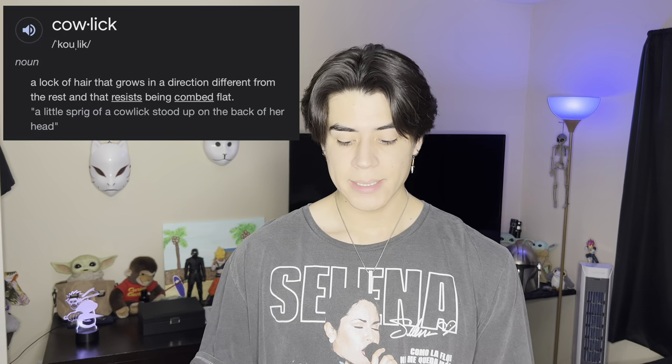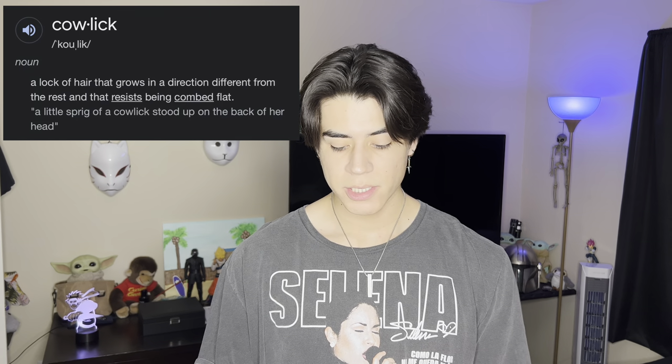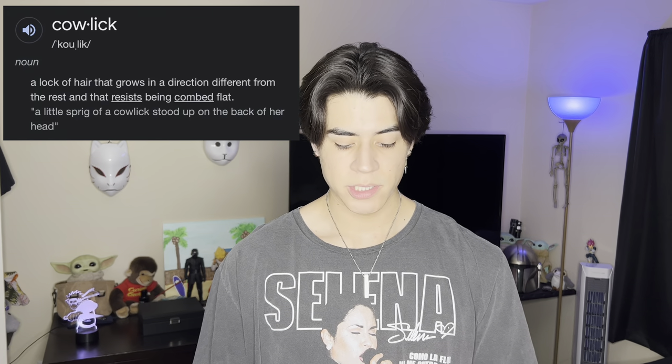Some of you guys might be a bit confused and never have heard of a cowlick before and are probably thinking, what the heck is a cowlick? As said on Google, a cowlick is a lock of hair that grows in a direction different from the rest and that resists being combed flat. That is the perfect way to describe a cowlick, especially the resistance from being combed flat — that is very accurate.